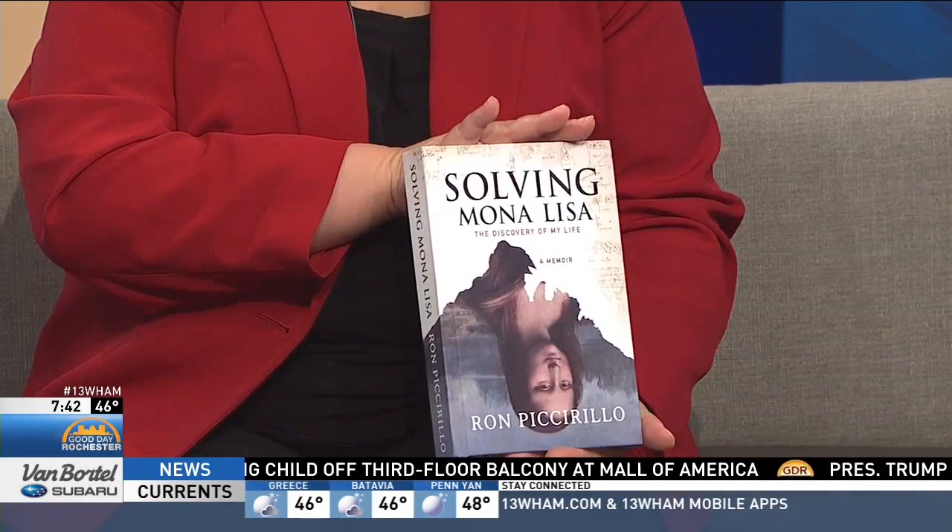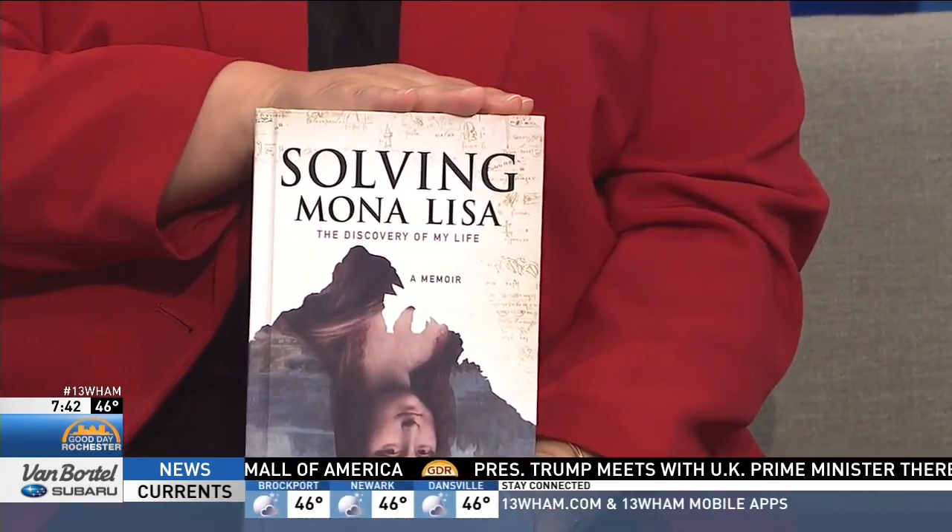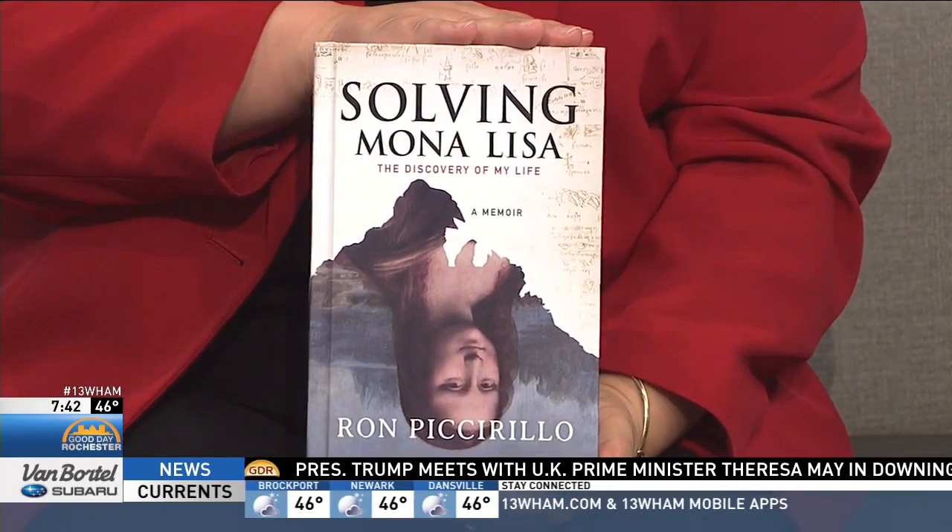We're joined now by author Ron Piccarillo this morning, the author of a book called Solving Mona Lisa. You see it here — The Discovery of My Life. He's here to explain how he has uncovered several new details in the famous, infamous works of art, including the Mona Lisa, which is one of the most mysterious paintings in the world.